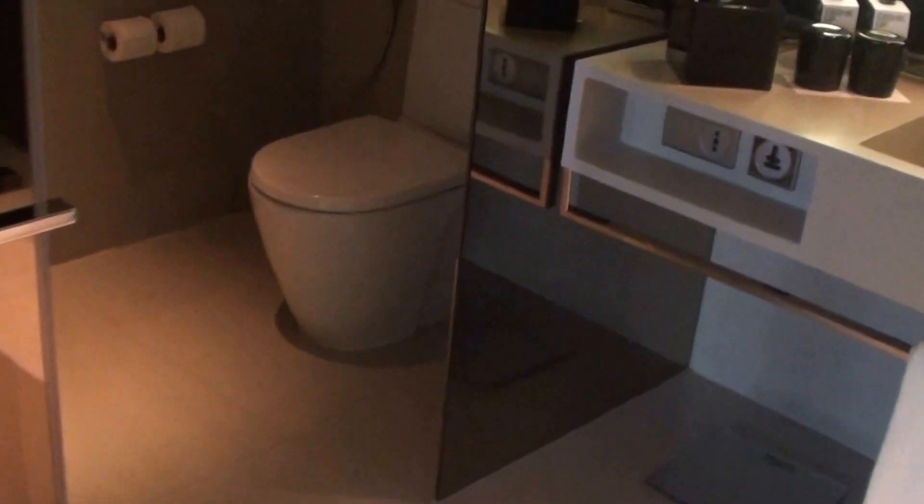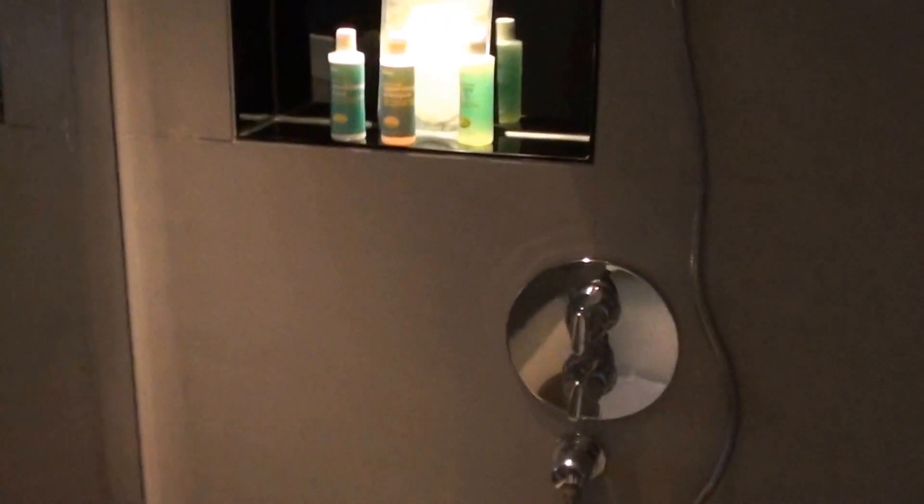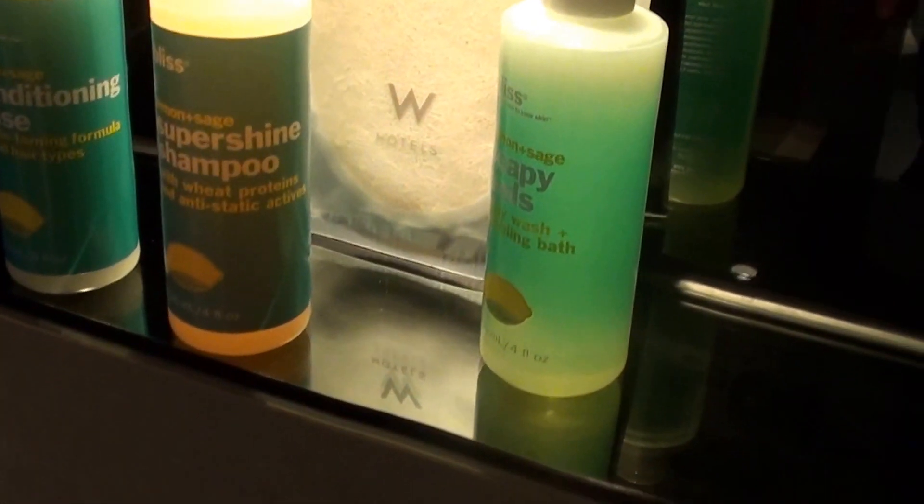And here we have the toilet. Let me just slide this door — and here we have the shower. I do like the fact that they have big bottles of toiletries available here.